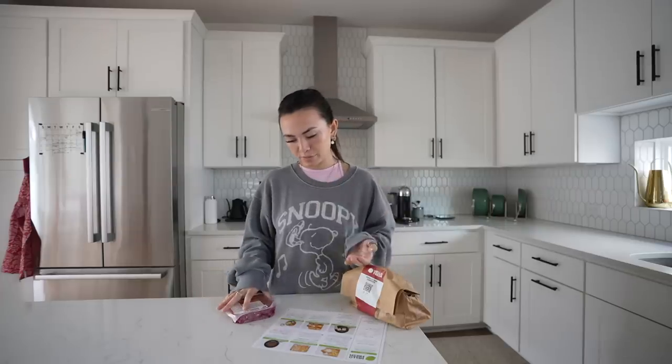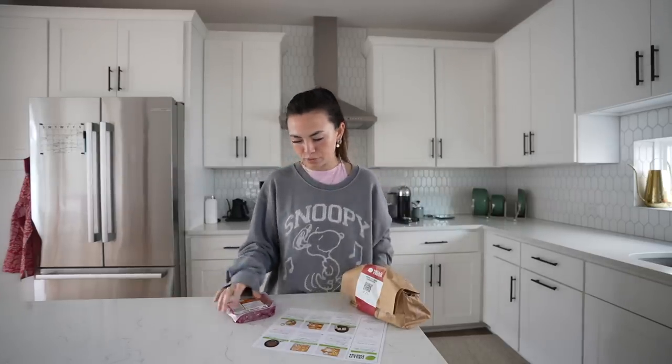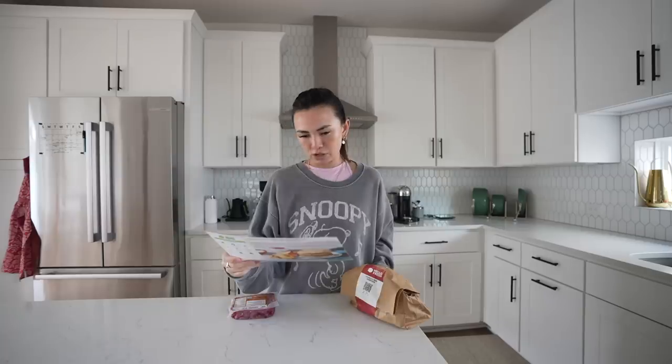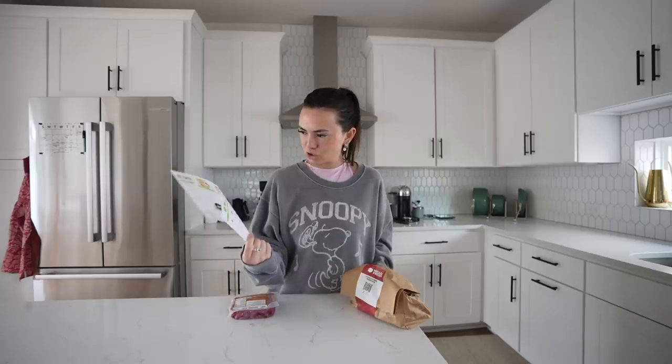You guys have been telling me to try HelloFresh for so long — and it's not sponsored. Would you believe it that a YouTuber is cooking HelloFresh and it's not sponsored? I bought this with my own money, so hopefully they just watch this and then want to sponsor me. I'm gonna try it. This is going to be a Swiss burger.